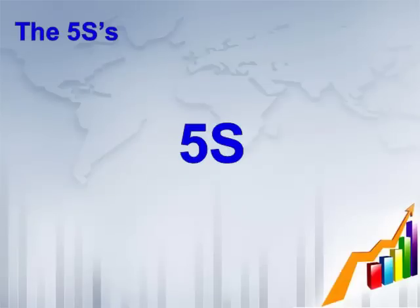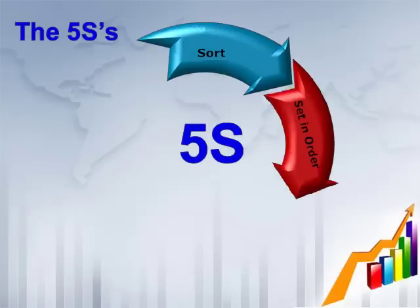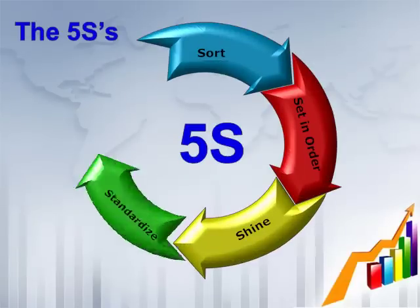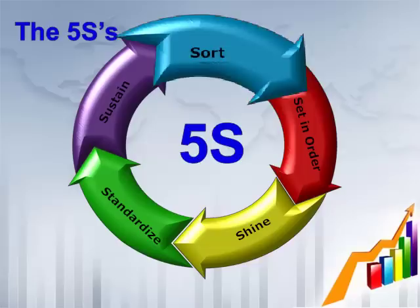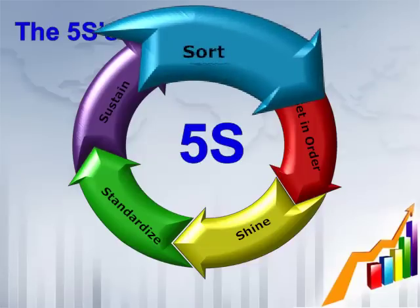In review, the 5S's are sort, set in order, shine, standardize, and sustain in that order. We will focus on sort for the remainder of this presentation.